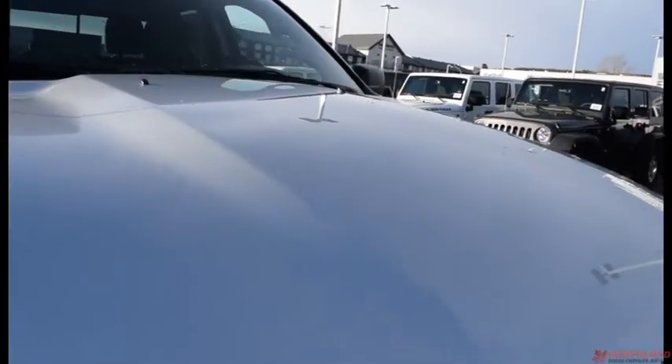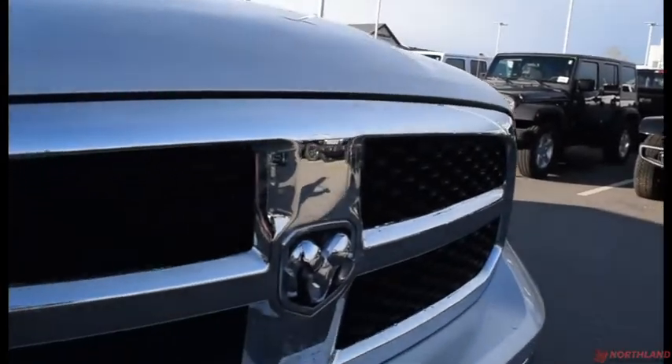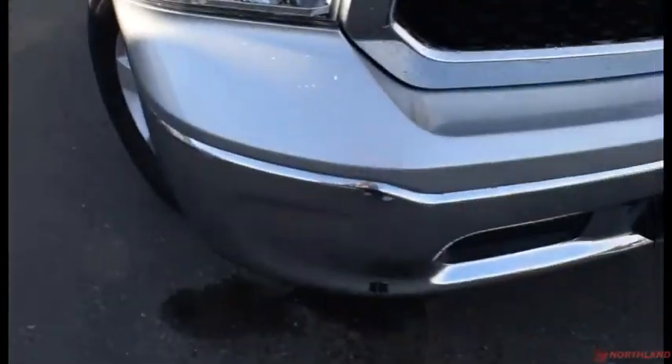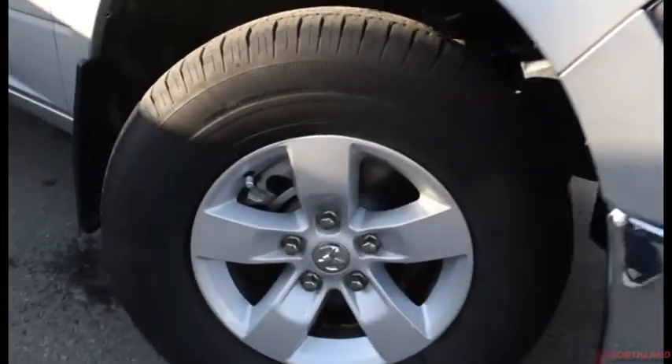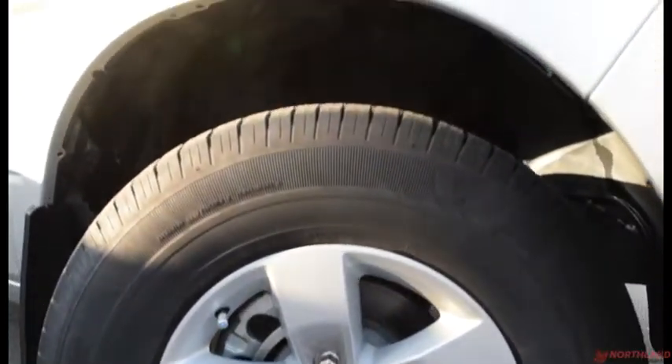This truck comes in bright silver and looks fantastic. You do have the chrome accenting on your grille up front with your halogen headlights and your chrome bumper down there. Coming around the side, we do have 17-inch rims with Goodyear Wrangler brand tires — they look fantastic.